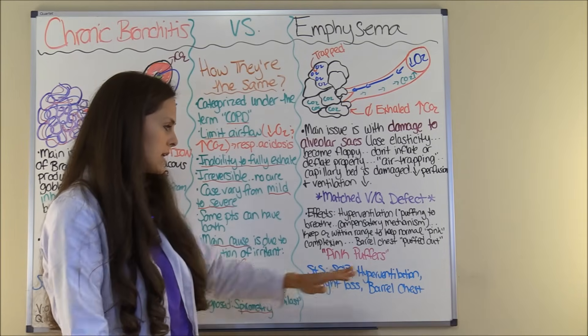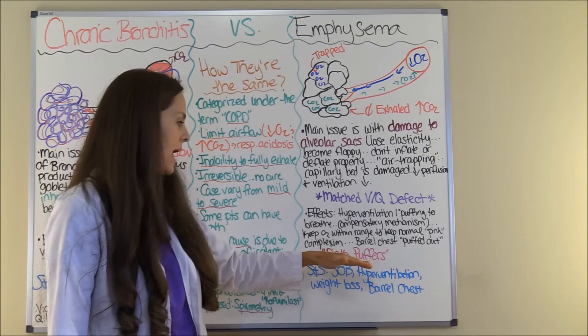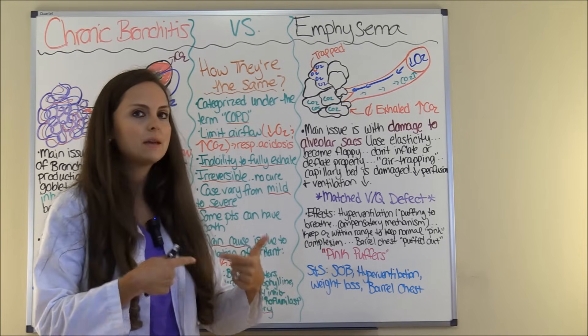These patients are sometimes referred to as pink puffers — puffing from the hyperventilation, puffed out from the barrel chest, and pink because they maintain a normal complexion compared to patients with chronic bronchitis.